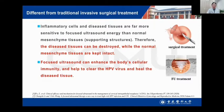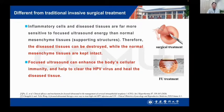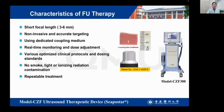In fact, it is speculated that focused ultrasound can destroy HPV. Inflamed cells and diseased tissues are far more sensitive to focused ultrasound therapy than normal tissues. Therefore, the diseased tissues can be destroyed while the normal tissues are kept intact. Focused ultrasound can enhance the body's immune response and help to clear the HPV virus. The characteristics of focused ultrasound therapy are: short focal lesion, non-invasive, and accurate targeting.